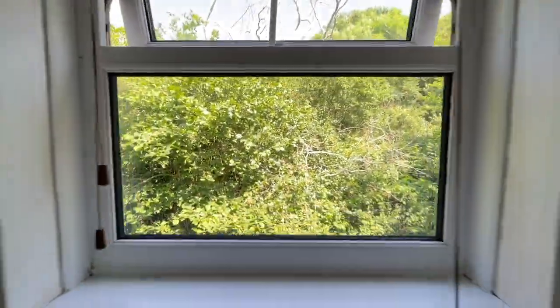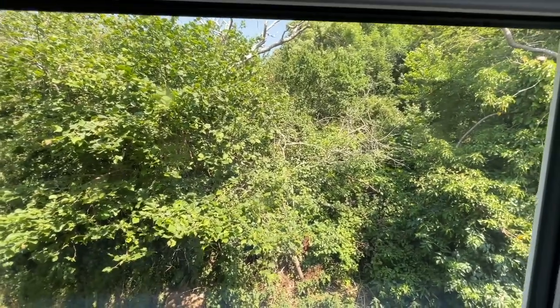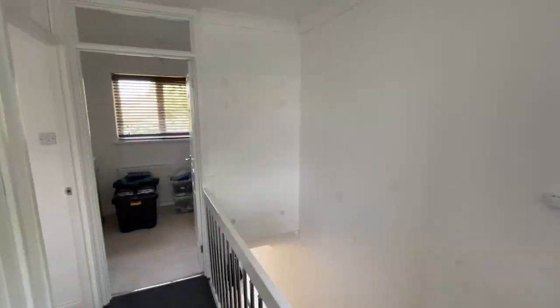From the landing you do have quite a nice aspect, just out over the pathway and the trees beyond. To view this property, please contact our office on 791-333.